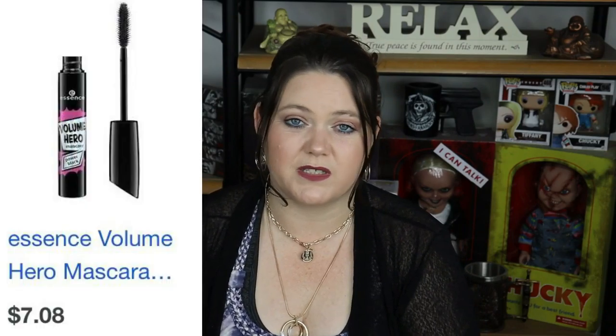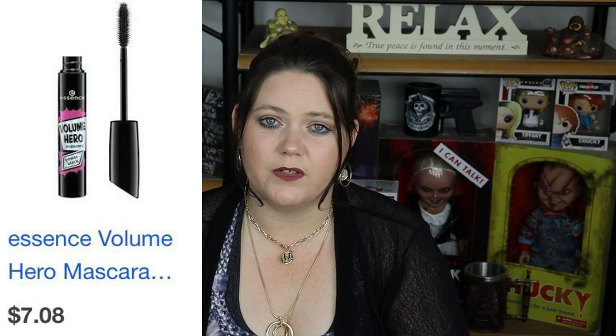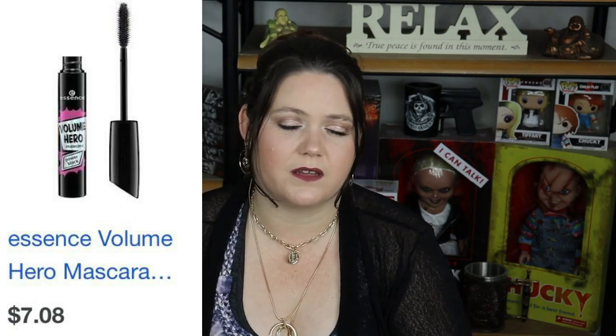Product number 24 is the Essence Volume Hero Mascara. I got this one in a Bella Box and I thought I would love it because I love Essence mascaras — but I hated this one. I hated it enough to know I hated it, and I don't hate much. I usually get disappointed in things but I don't usually hate something, and this was just terrible. Nowhere near up to the standard of what I'm used to from Essence.